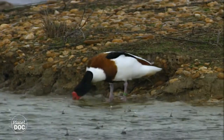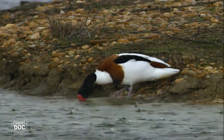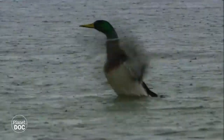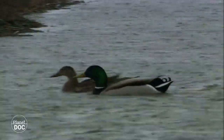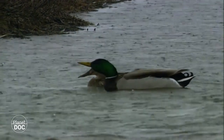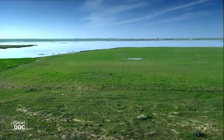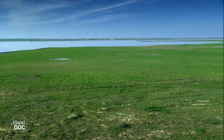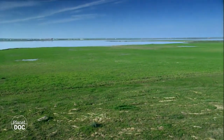Grey-lag geese, common shelducks and mallards are just some of the multitude of species which choose these salt flats for their winter residence. Flocks arrive every year from northern Europe to settle in the few wetlands left on the Iberian Peninsula. They stay there until the following spring, when they go back to their homelands to mate.